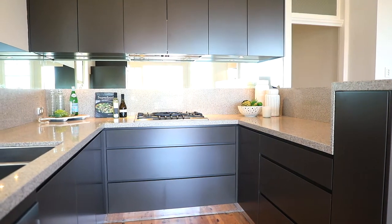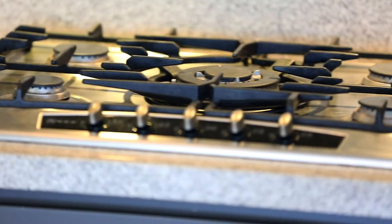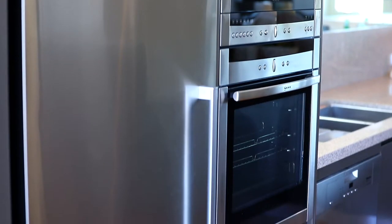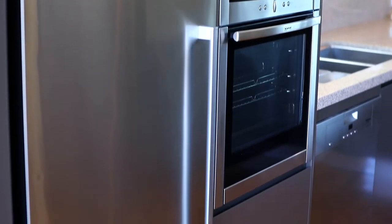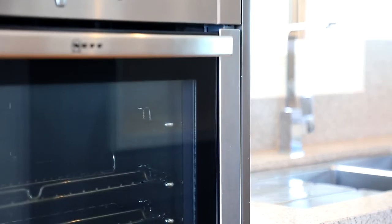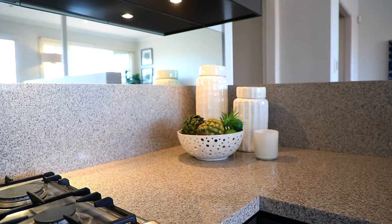Now look at this great entertainer's kitchen — we're certainly cooking with gas here with this five burner gas stove, along with an integrated microwave, dishwasher, and a stainless steel fridge also provided for your use. Soft close drawers, plenty of cupboard space, and just look at this privacy worktop bench so you can hide all those dirty pots and pans when you're entertaining.